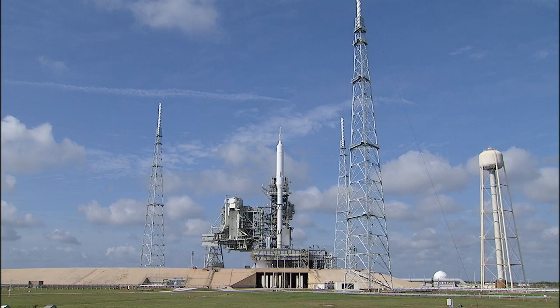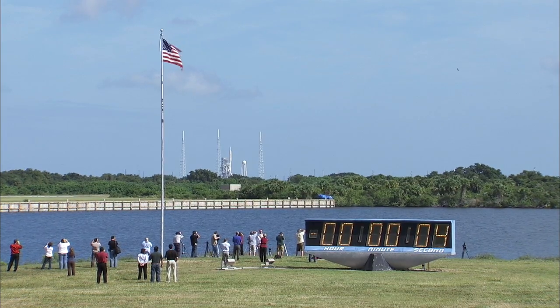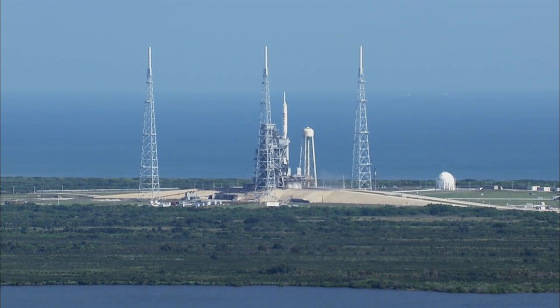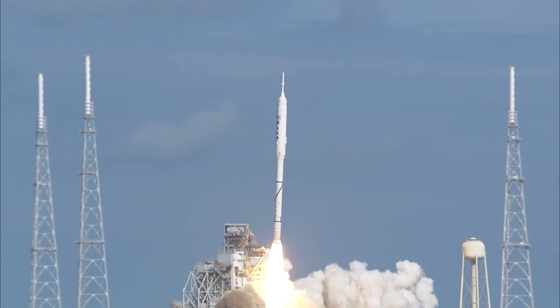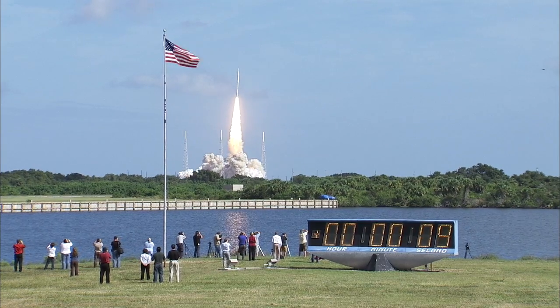T-minus ten, nine, eight, seven, six, five, four, three, two, one. Ignition and liftoff of Ares-1X — testing concepts for the future of new rocket design.